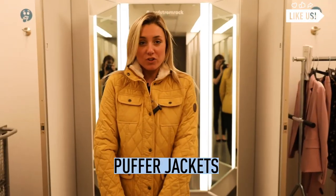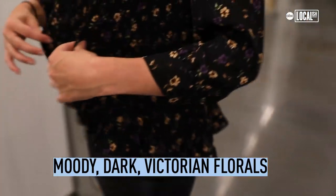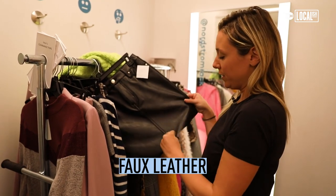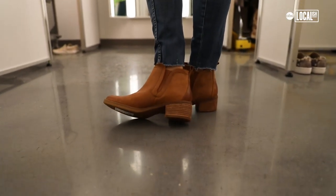Speaking of casual, puffer jackets are in — super warm but lightweight. Florals are in too, but not the usual; it's more like a moody Victorian, very dark. I paired it with a leather skirt — or faux leather. And then one more moody floral shirt, brown booties, pair of blue jeans.